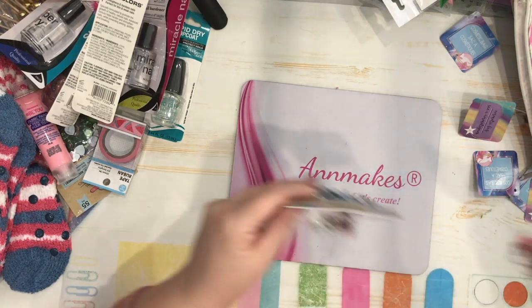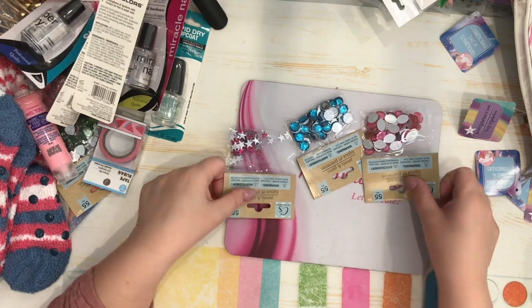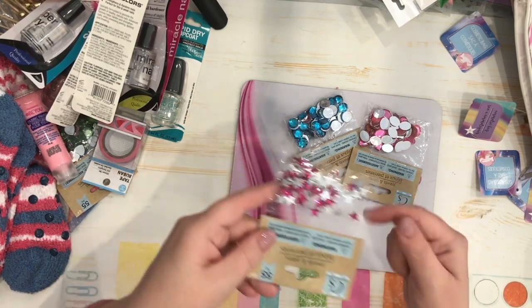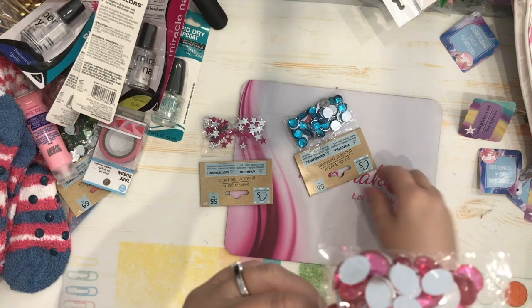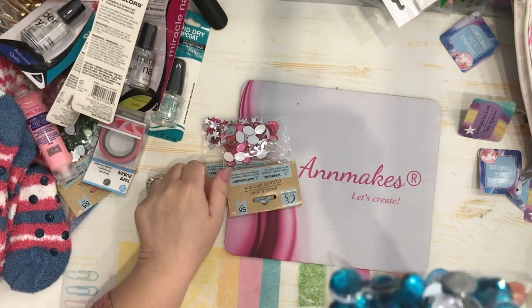Here are the other gems that are new at my store. Each bag has 55 pieces — there are hot pink stars, pink oval gems, and bright blue round gems.